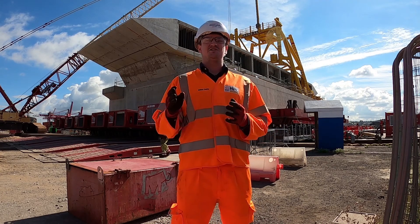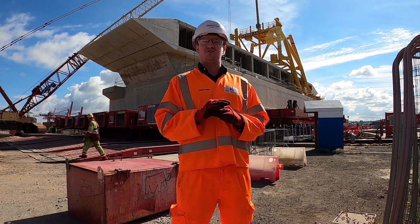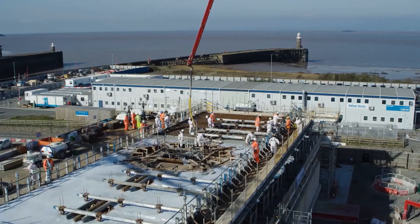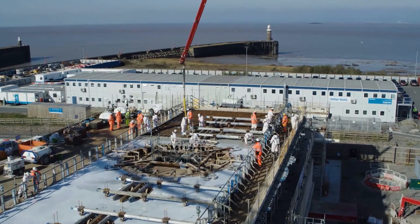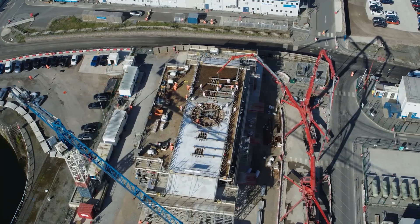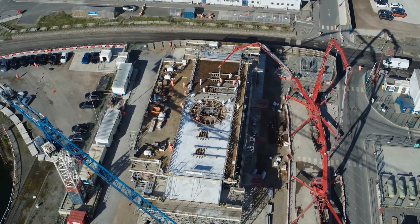Each intake head structure is just under 5,000 tonnes in total weight. Each is constructed of about 10 individual pours and built up to a total height of just under 10 metres. Length-wise it's 45 metres nosing to nosing, and width-wise just over 16 metres.